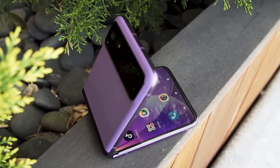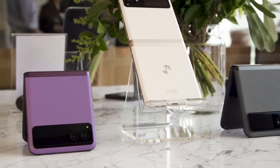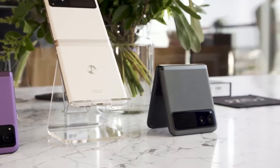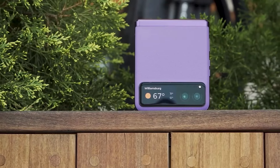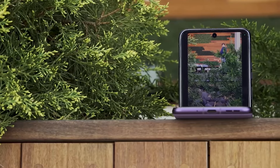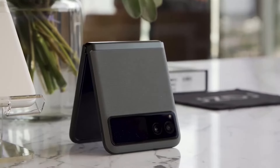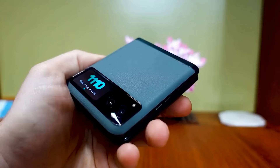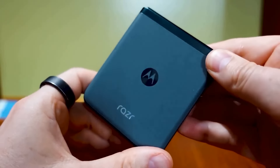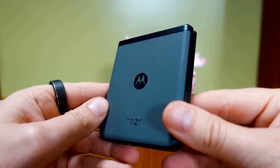The 32-megapixel front camera ensures high-quality selfies and video calls, with camera software features like night vision and portrait mode enhancing photo quality in various conditions. The Razr is equipped with a 4,000mAh battery providing all-day usage on a single charge, with 30-watt Turbo Power charging for quick top-ups. Running on Android 13, Motorola's My UX adds useful features without cluttering the interface, allowing for a highly customizable experience.